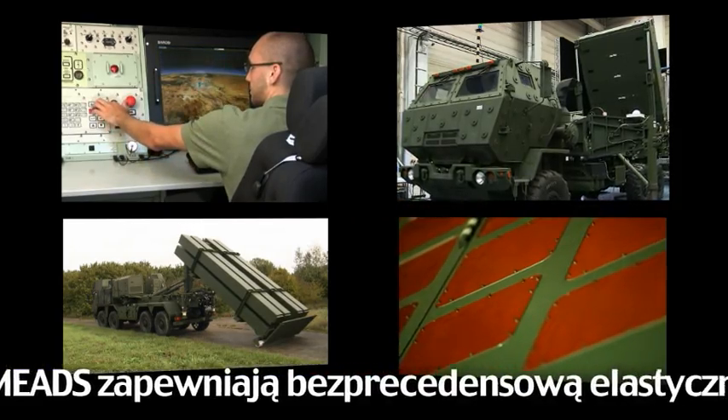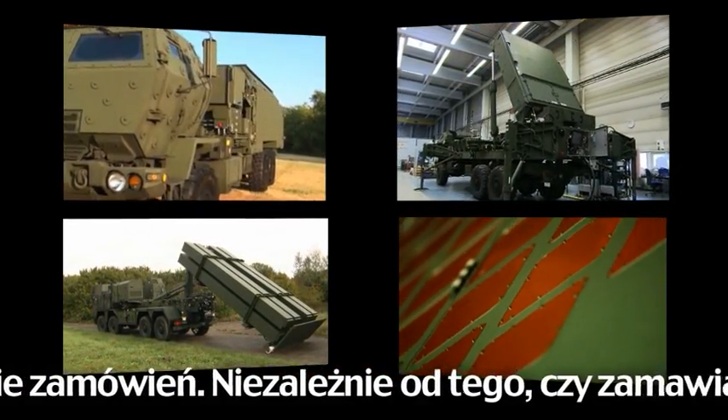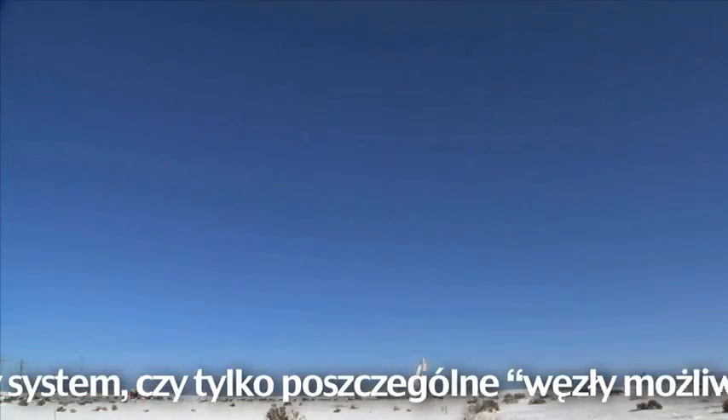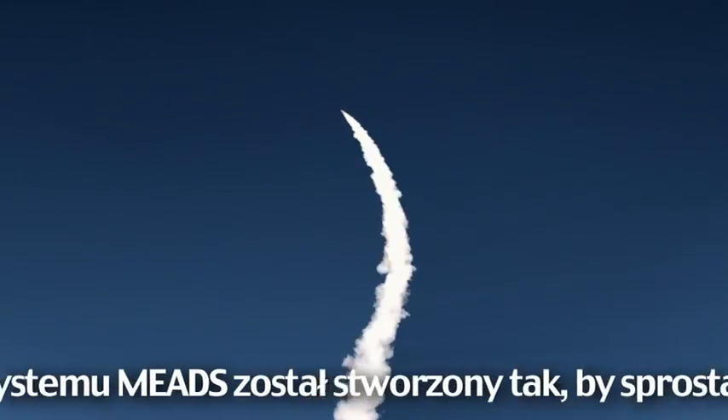MEADS end items provide unprecedented operational and procurement flexibility. Whether procuring and fielding a full system or individual capability nodes, MEADS major end items have been designed to meet the challenge.